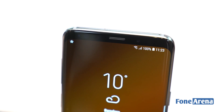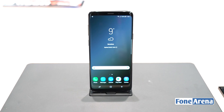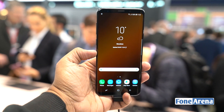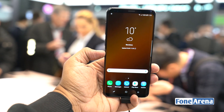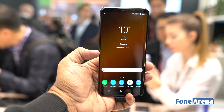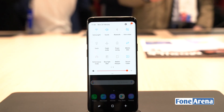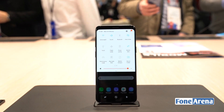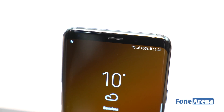The Galaxy S9 Plus looks more or less identical to the S8. It retains the same premium build, look, and feel that made it look like a futuristic slab of glass and metal while refining things all around. At the front, the Galaxy S9 Plus sports a 6.2-inch Quad HD Plus Super AMOLED Infinity display with a pixel density of 529 ppi. Like the S8, the screen stretches all the way around the edges, and while it doesn't quite make the leap to an all-screen design, it still looks really good. Gorilla Glass 5 protection is present, and brightness levels have been boosted marginally over the S8.